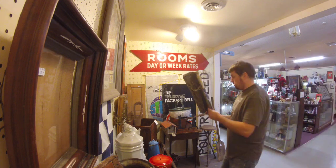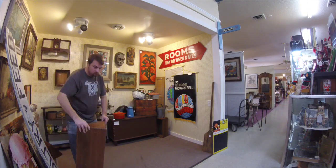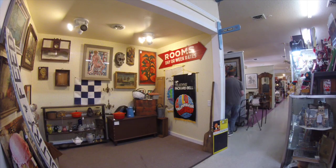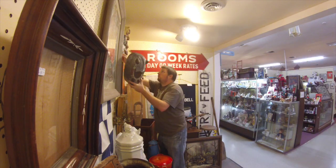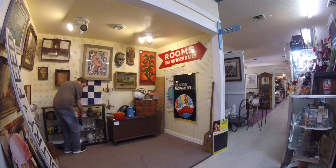One key to being successful selling at antique malls is to figure out what works in that particular place. I'm in three different places and they each have a different vibe, so I try to vary it a little bit to cater to that vibe.